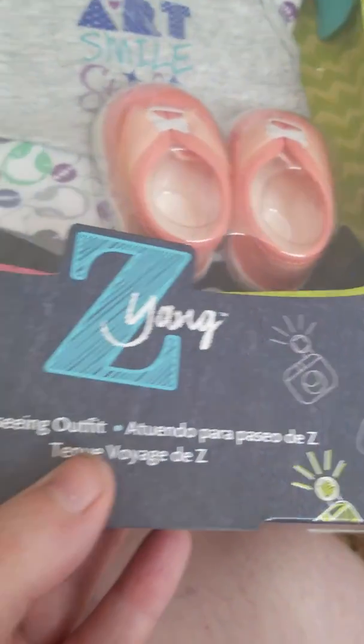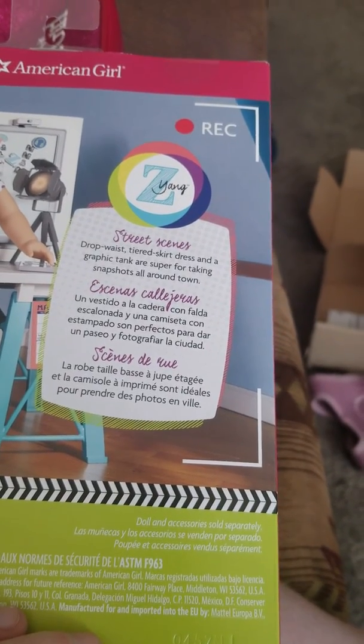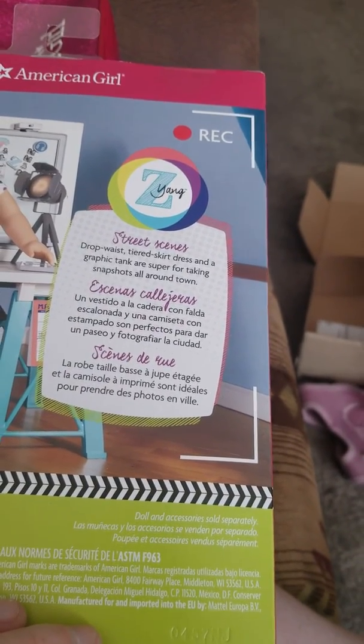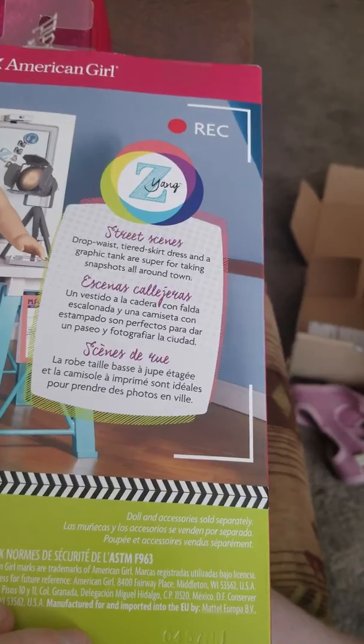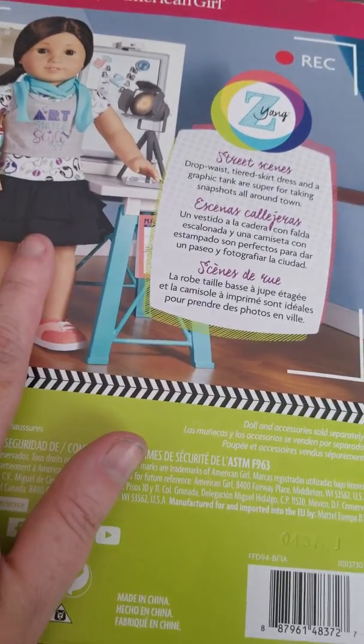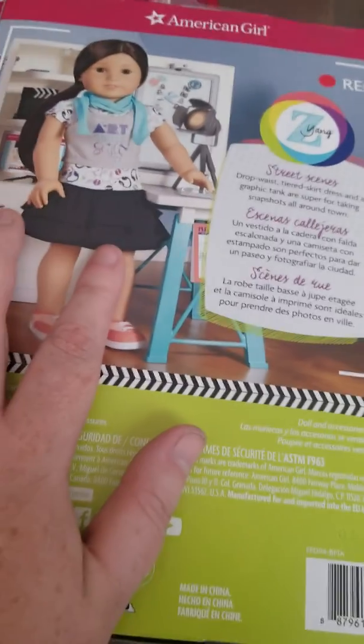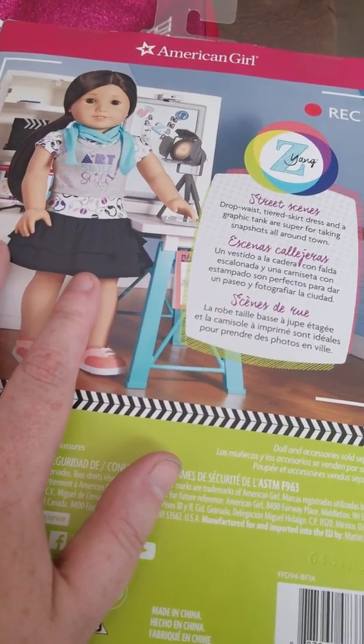Please don't fall. The next outfit I got is from Z Yang's collection. This is her sightseeing outfit and it comes with her skirt, dress, graphic tank top, and her shoes. I really like this because now Lola can have something to wear. I do like Z's collection.